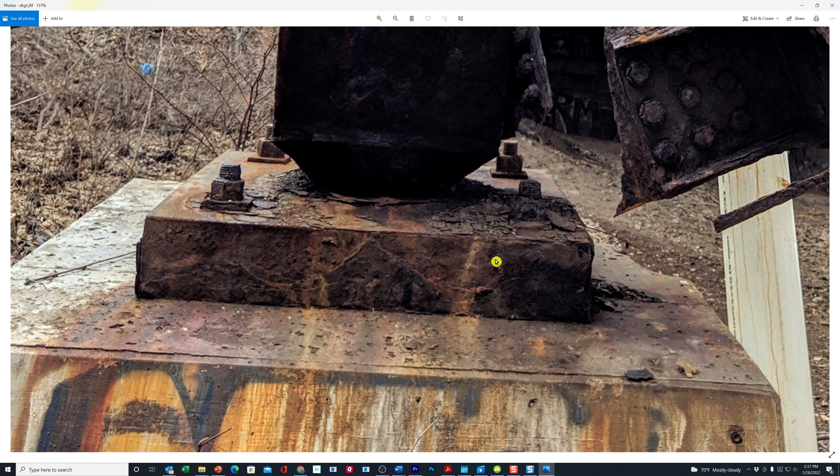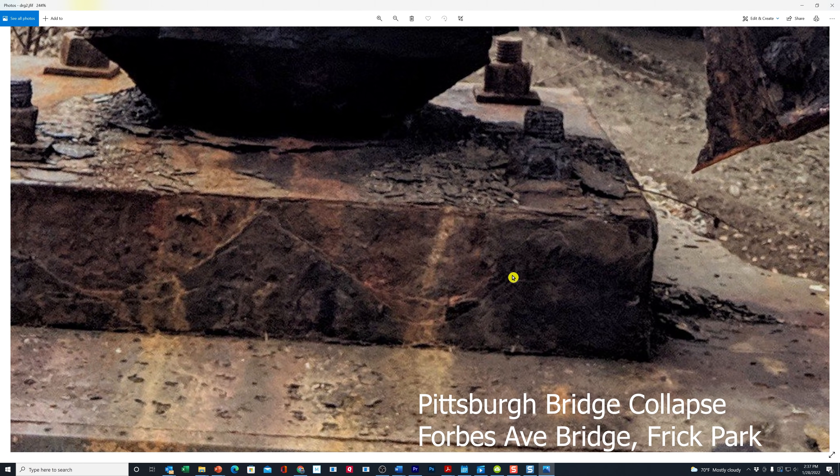Look at this damage here. Come on, folks. This is total decay right here. How in the world would you expect this to even support anything? Holy cow.